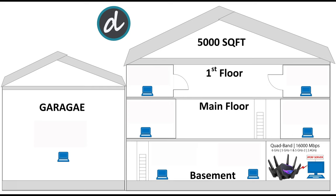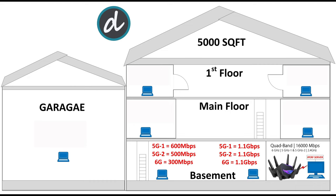Let's review the results. At the first location, within 5 feet of the router in the basement, we achieved close to 1.1 gigabits per second wireless speed for both 5G and 6G — the highest we've ever achieved. At the second location, moved to the far left corner of the basement, we achieved 600Mbps for 5G1, 500Mbps for 5G2, and 300Mbps for 6G.